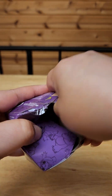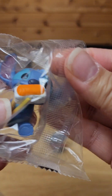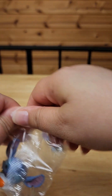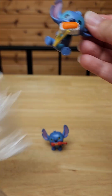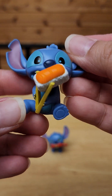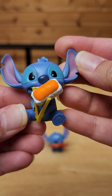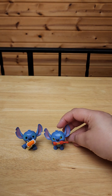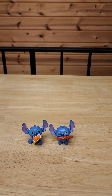I'm just going to rip it open. I got sushi stitch! Cute! Oh my gosh, that's so adorable. Love it. Hot sauce stitch and sushi stitch.